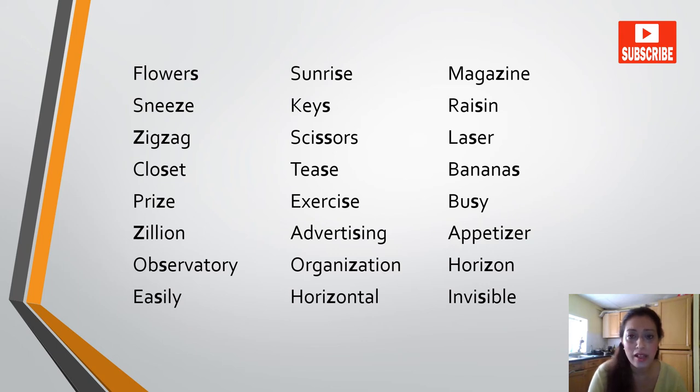Scissors, laser, closet, teas, bananas, prize, exercise, busy, zillion, advertising, appetizer, supervisor, observatory, organization.